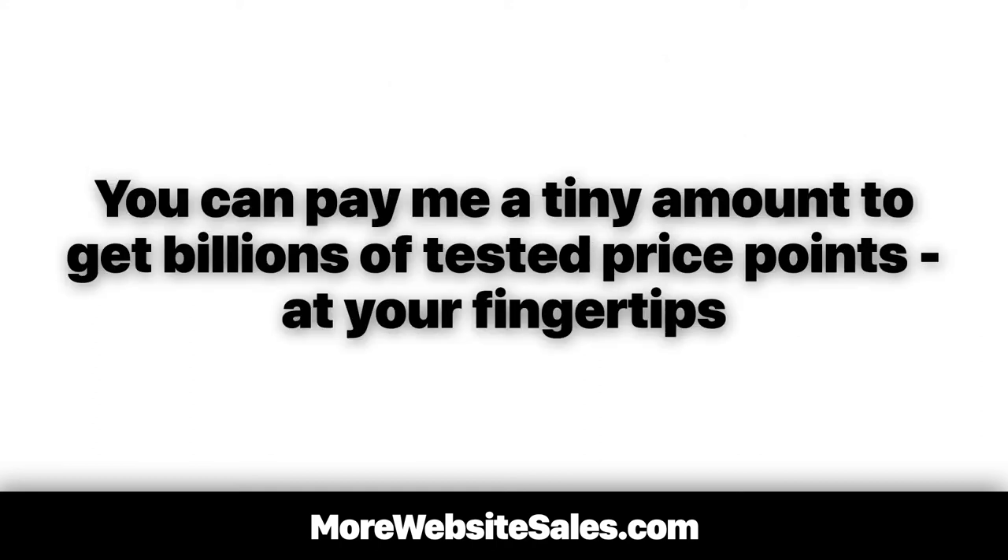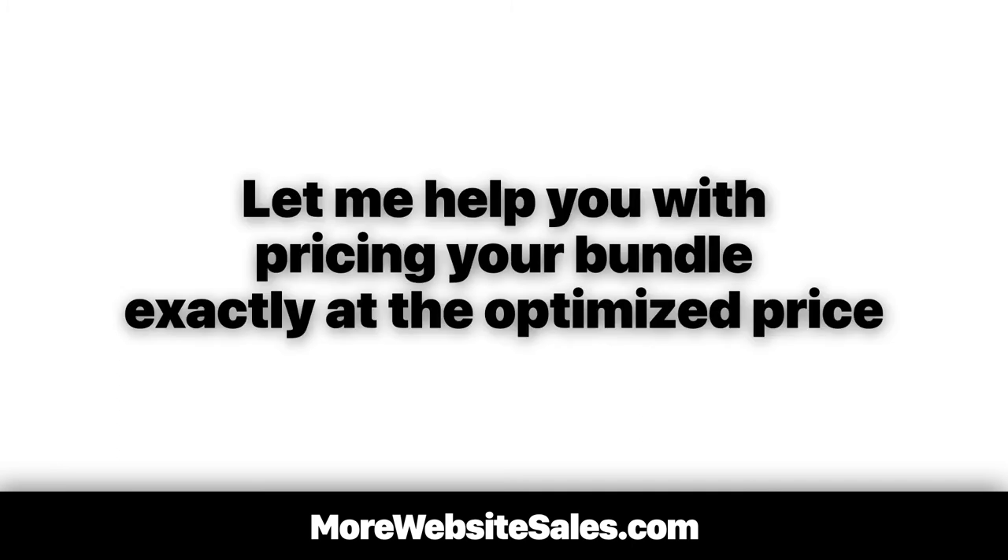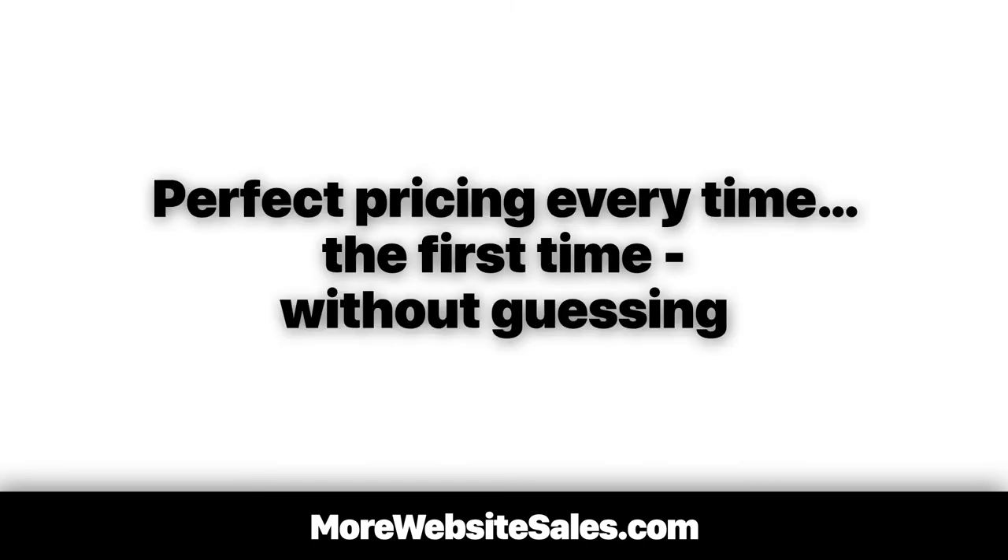No guessing required. You can pay me a tiny amount to get billions of tested price points at your fingertips. This way you can scientifically price your bundled offering at the perfect price to sell the most and make the most. Why make it hard on yourself? Let me help you price your bundle at the optimized price — the scientific way. Perfect pricing every time, the first time, without guessing.